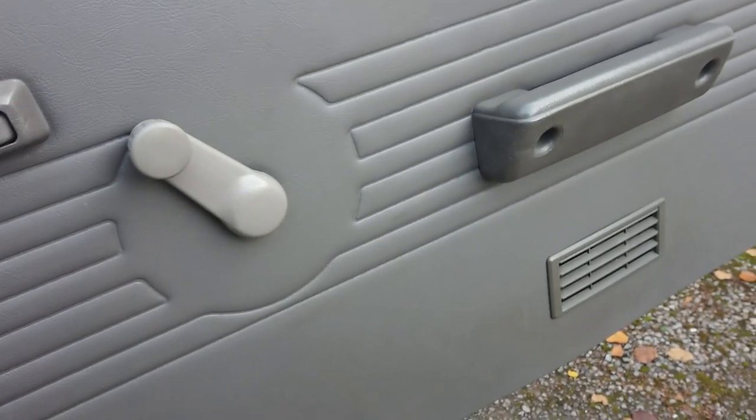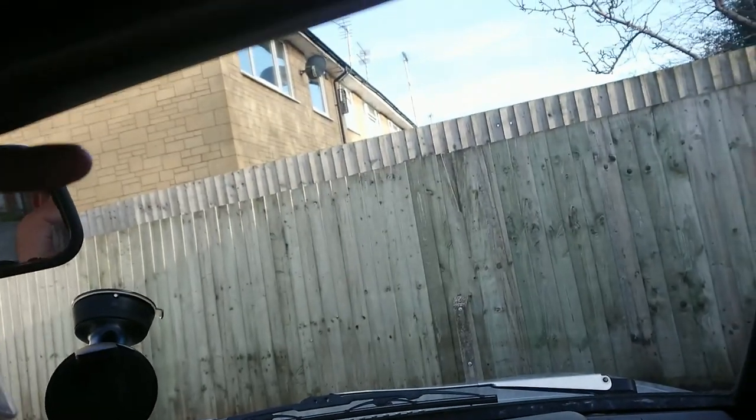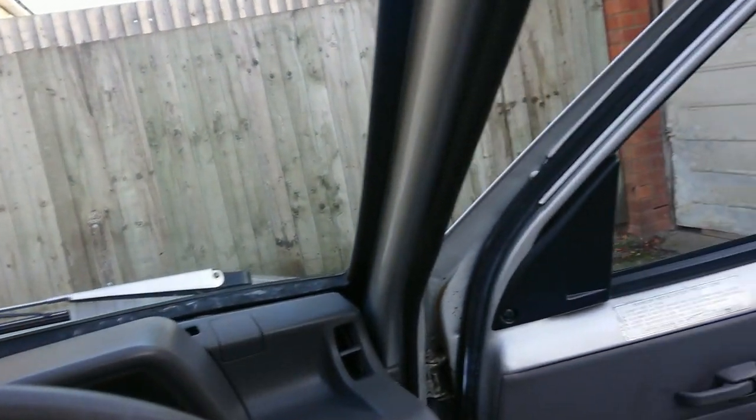There are no map pockets at all. There is a sunroof and there's actually a little cover for it in the boot, which we'll look at in a second. The visors are only attached on one side — that's not broken, that's just what they're like. So everything's sort of cost-cutting here.